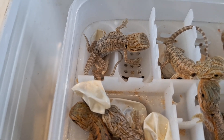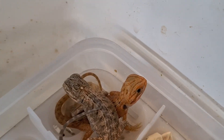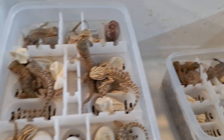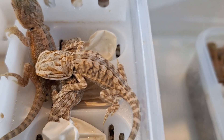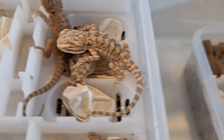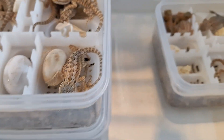Over there we've got a hypo - pretty easy to tell. And then that right one there will be the hypo trans. We've just got all the genetics going. We've got a few leatherbacks in this lot as you can see - the leatherbacks have smooth scales compared to a normal scale right next to it. You can see the spikes on the normal - they're pretty cool.